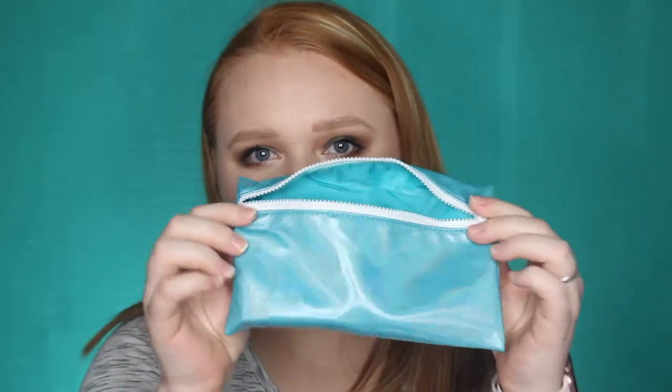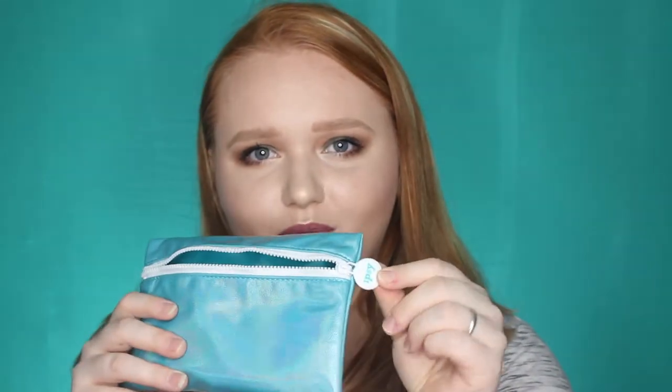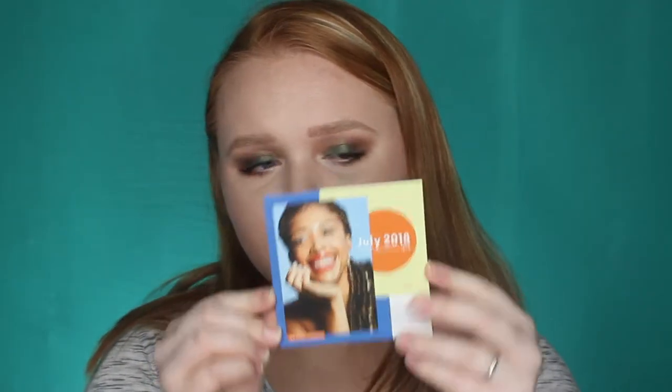Once you open the bag — which the bag is super cute — it kind of has a holographic type design over the blue, and I really like this zipper this month. The card says 'Ready to dive into summer. Your five glam bag picks, pull-ready makeup bag, and a ton of inspo on the Ipsy app are here to help you make a splash.' So let's go ahead and see what else we got.